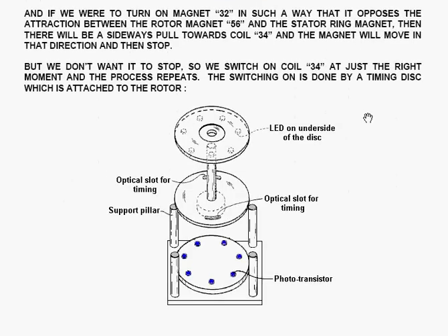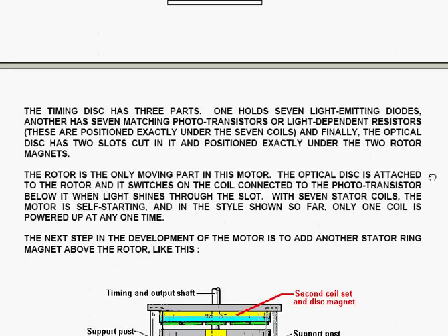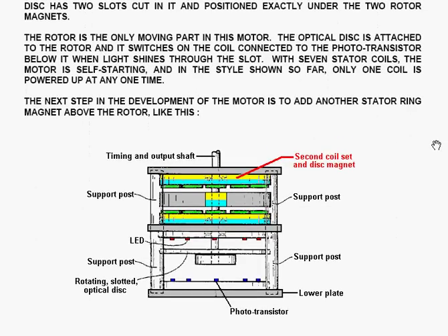The switching is done by a timing disk, which is enclosed between two other disks. The disk at the top has seven LEDs on the underside. The disk on the bottom has seven phototransistors or optical dependent light resistors. The optical disk itself has got two slots in it, and the slots correspond to the two magnets on the rotor. The rotor is the only moving part in this motor. The optical disk is attached to the rotor shaft, which is supported on bearings attaching to the cross member.